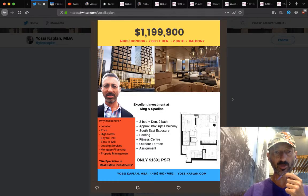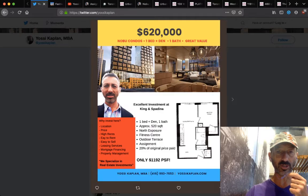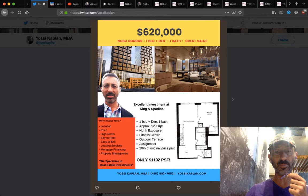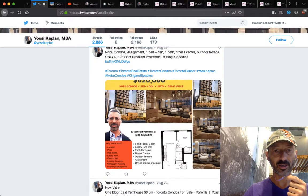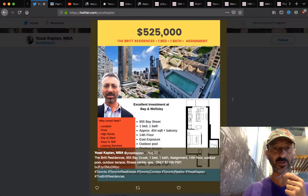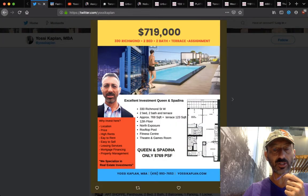Some other information: there's a Nobu at $1.2 million — I think we showed this one before. This is Kingly. Here's another Nobu at $620,000 — one bed plus den, one bath, 520 square feet. Look at that floor plan, it's a very good floor plan. Some bought posts: $525,000 at the Brit Condos — that's a studio, very good value. Richmond — a different unit at Richmond, $769,000. These are very good prices for downtown.